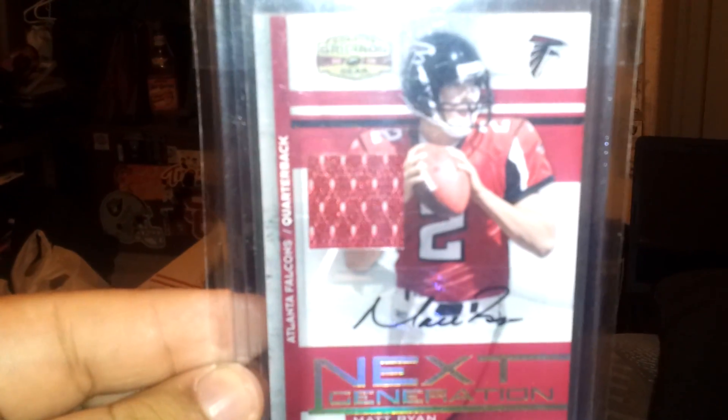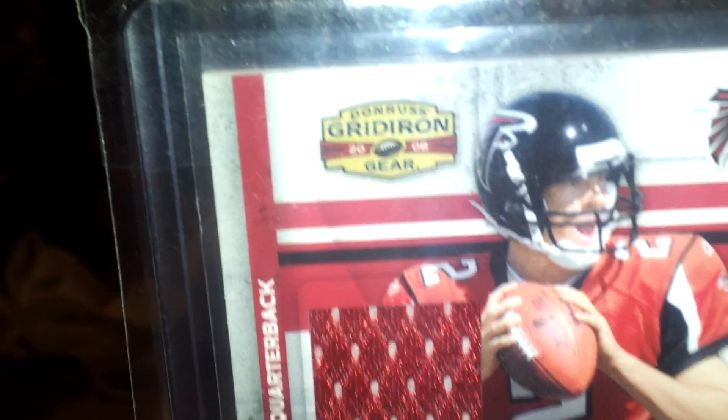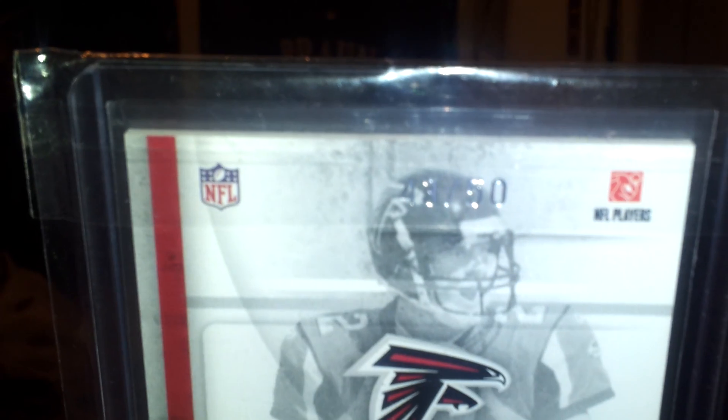And last, a Matt Ryan rookie jersey auto out of Donruss Gridiron Gear. This guy might be the MVP this year. And this one is numbered 43 out of 50.